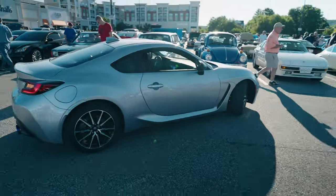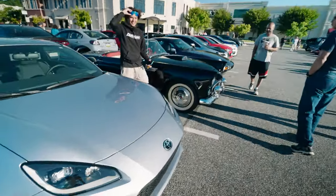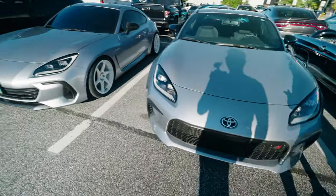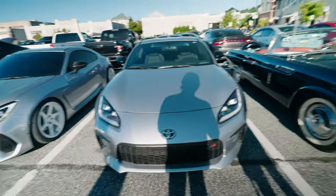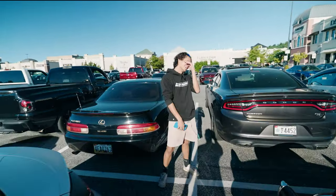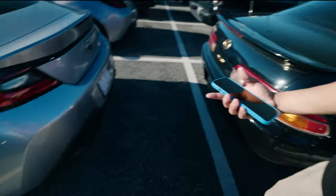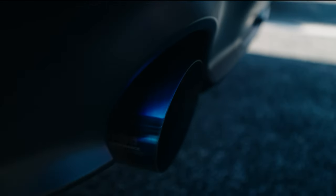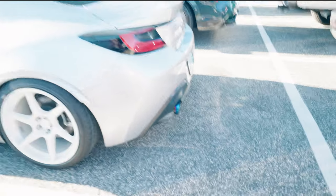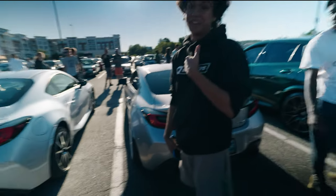Oh my god, now we got the twins! I'm making a video - what's your name bro? Mace. Nice to meet you. Nice twins, let's go! You just got yours? Yeah, I just picked up mine about three weeks ago. Guess what - he did the same thing I did. He just put an Invidia N2 - what the frick, same thing!